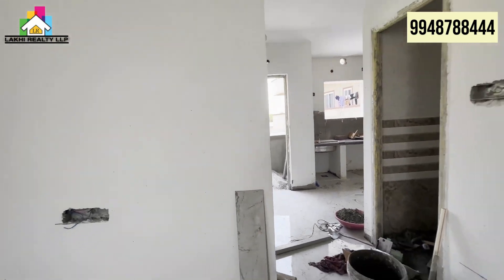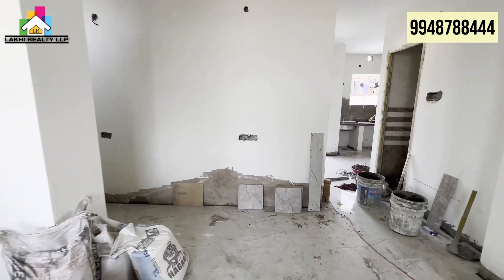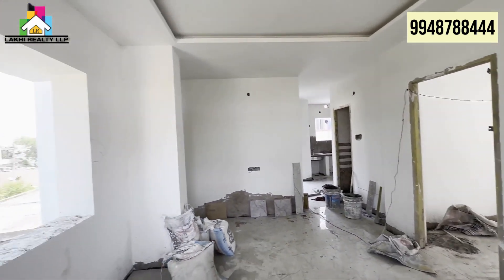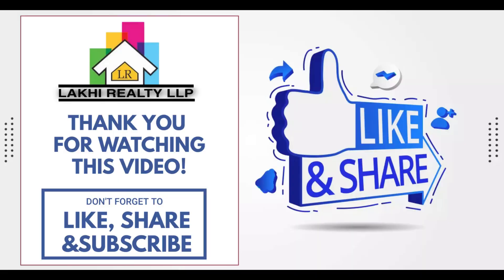Finally viewers, if you like this video please like and share it. Please subscribe to our channel. Thank you.